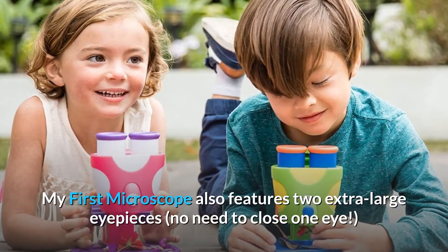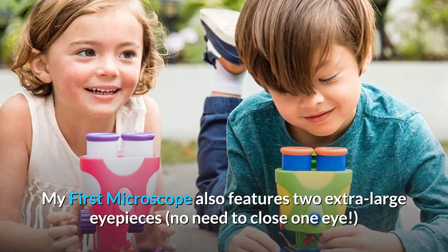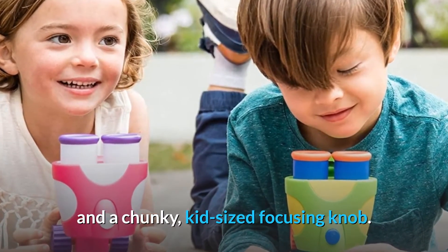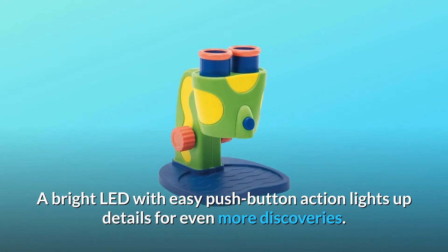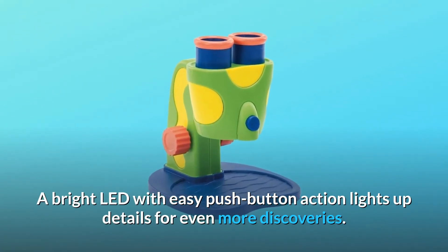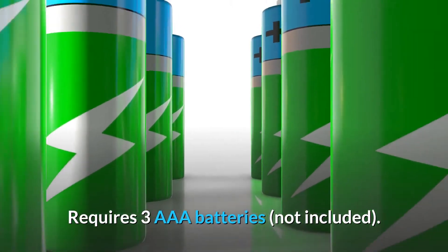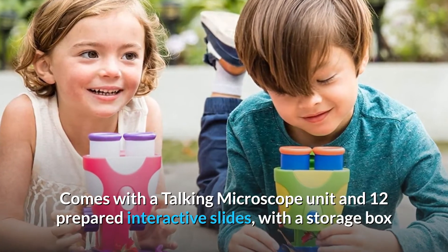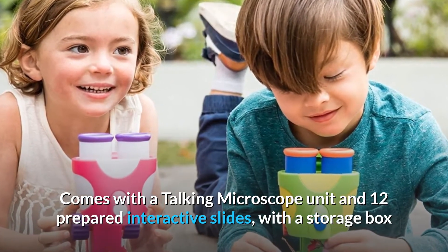My First Microscope also features two extra-large eyepieces — no need to close one eye — and a chunky, kid-sized focusing knob. A bright LED with easy push-button action lights up details for even more discoveries. Requires three triple-A batteries, not included. Comes with a talking microscope unit and 12 prepared interactive slides, with a storage box.